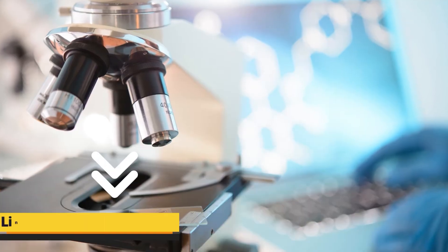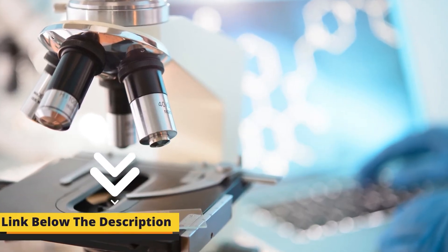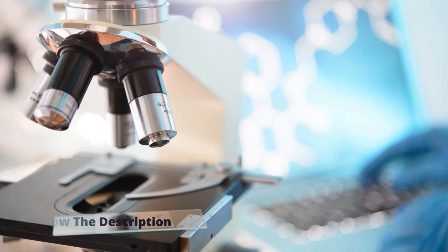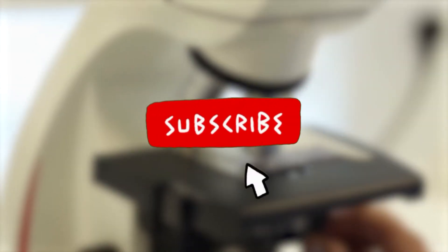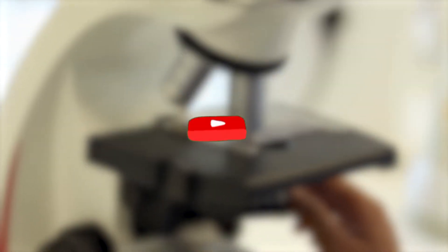As always, we have put all the links to the products in the description box of the video, so make sure to check them out. Also, subscribe to our channel and hit the bell icon for more updates. Alright, let's review the top products.